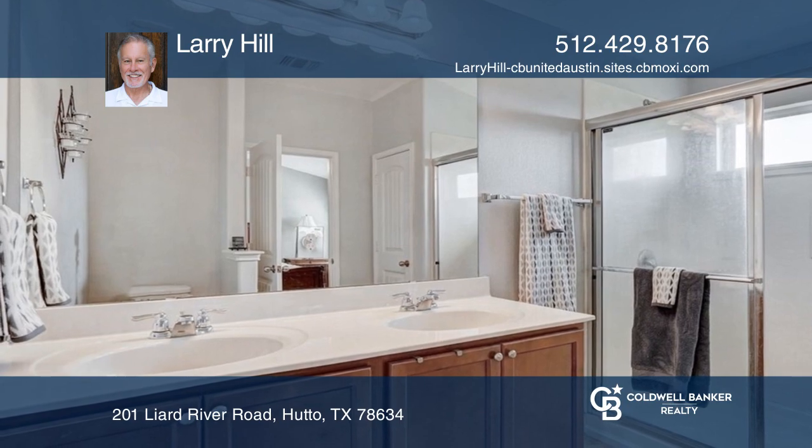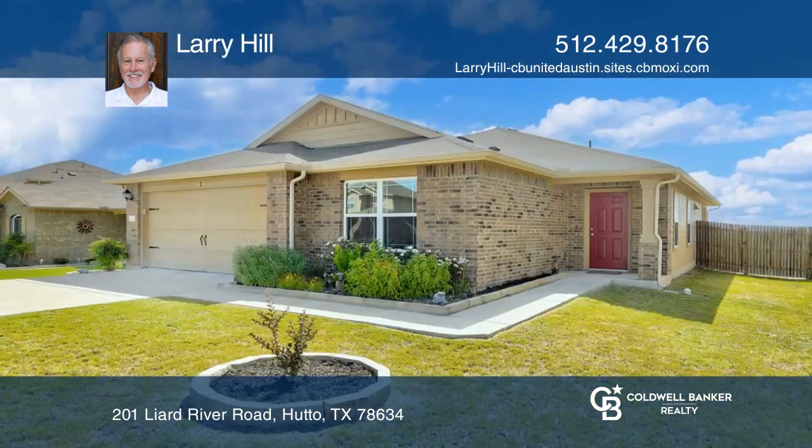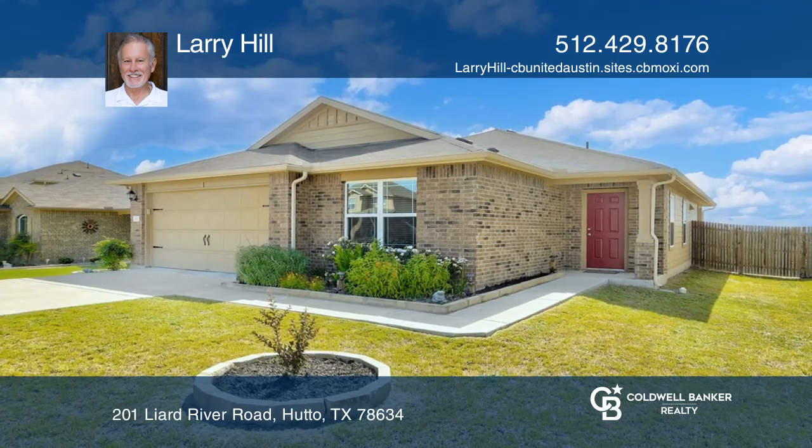The secondary bedrooms share a full guest bath. This home is complete with a two-car garage. Larry Hill would love to tell you more.